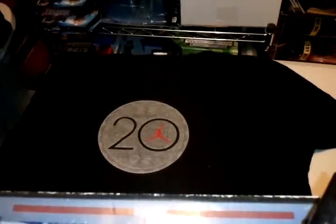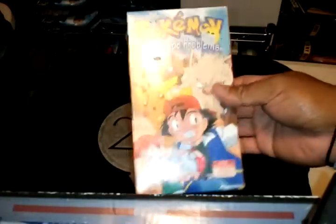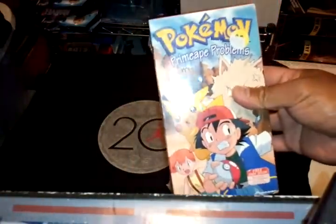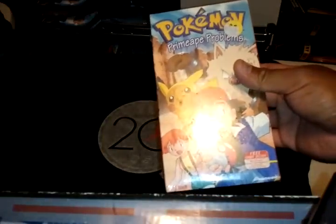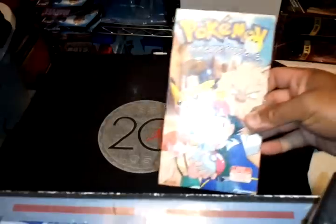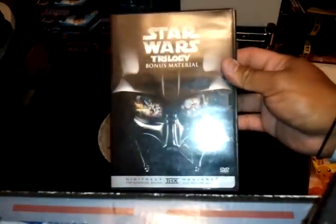My thrift store finds — the first one. Got this Pokémon video, sealed. I'll give it to you if you want it, just let me know — this was a dollar. Then I got the Star Wars Trilogy bonus material disc. This was $2.99.